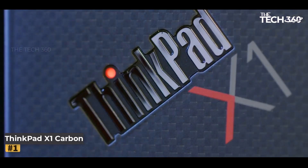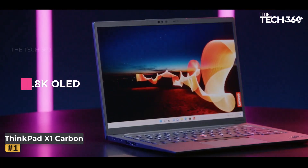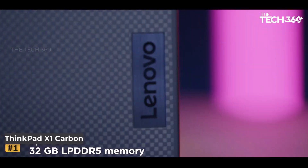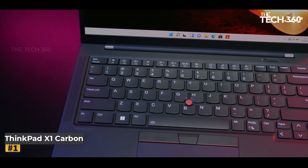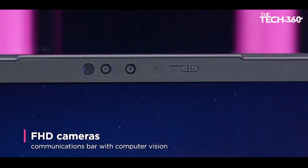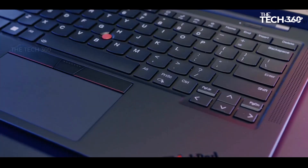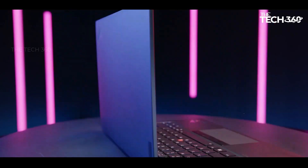Number 1: Lenovo ThinkPad X1 Carbon Gen 12. Lenovo continues to redefine excellence with the newest ThinkPad X1 Carbon Gen 12, a cutting-edge laptop that seamlessly blends power, performance, and sophistication. Boasting a sleek design, a stunning 2.8K OLED display, and the latest Intel Core Ultra 7 155H processor, this laptop is engineered to elevate your productivity and enhance your computing experience. At the heart of the ThinkPad X1 Carbon Gen 12 lies the Intel Core Ultra 7 155H processor, featuring E-cores up to 3.80 GHz and P-cores up to 4.80 GHz. Whether you're multitasking with demanding applications, editing high-resolution videos, or running virtual machines, this processor delivers unparalleled performance, enabling you to tackle even the most challenging tasks with ease.